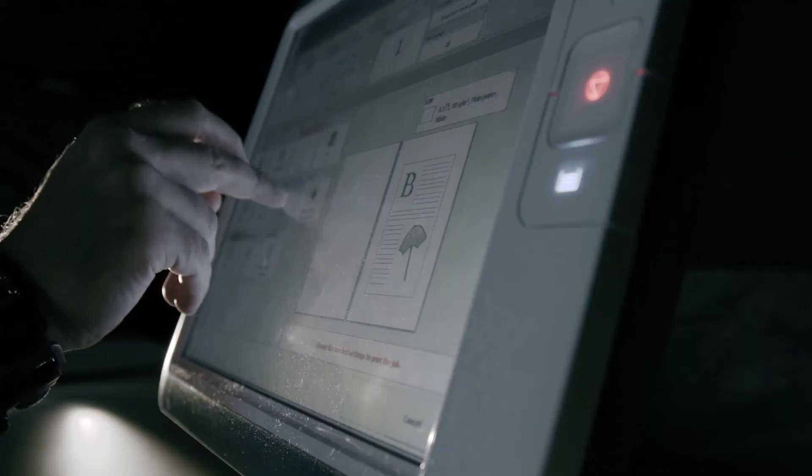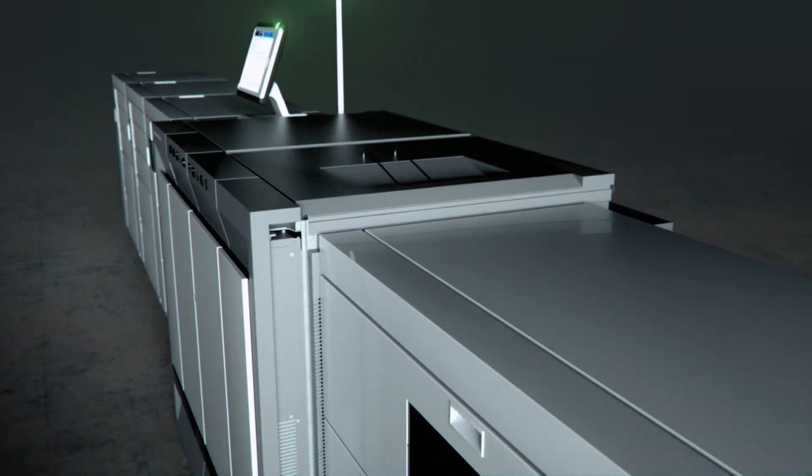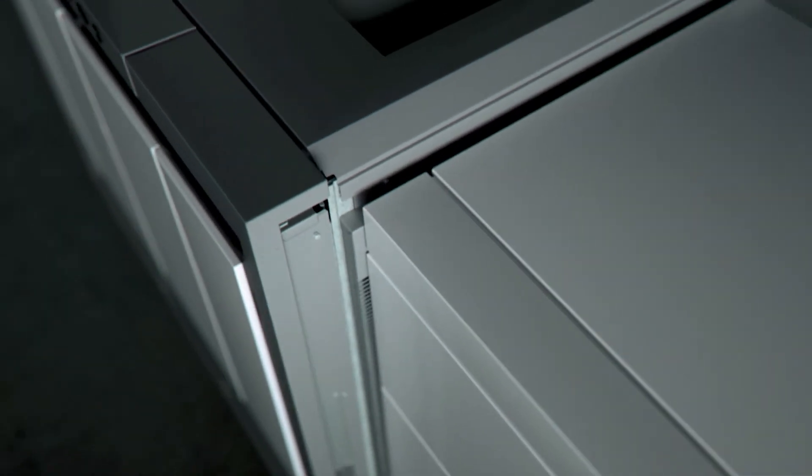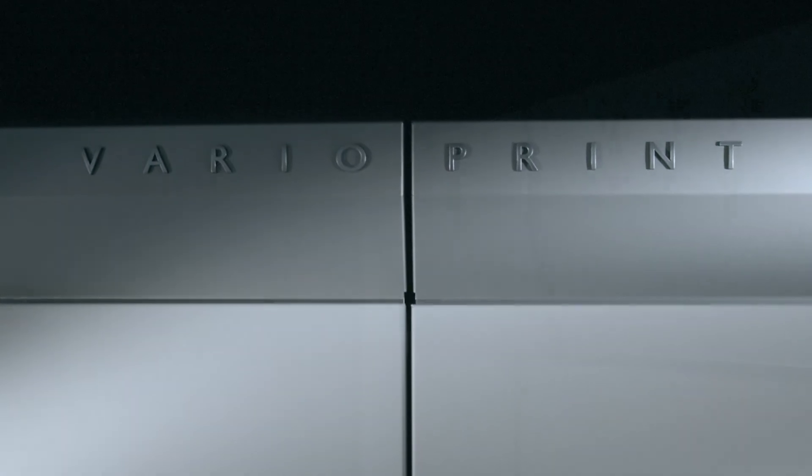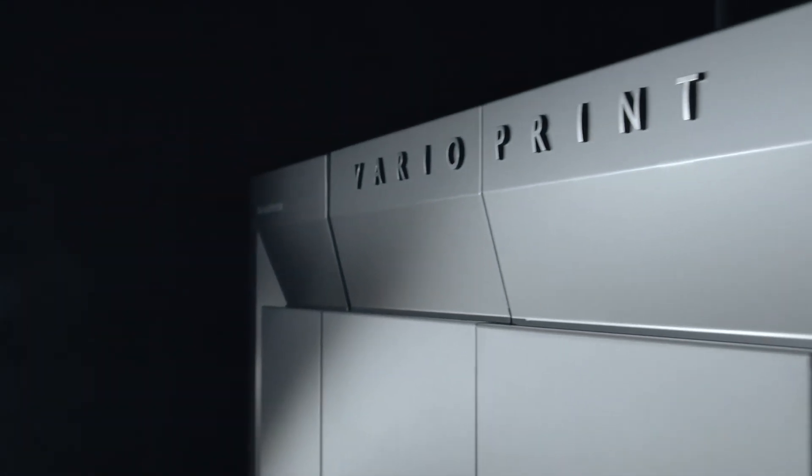Maximize your daily output with the least possible effort. The monochrome digital press to maximize your production. Year after year. Black & White is here to stay.